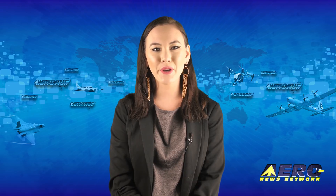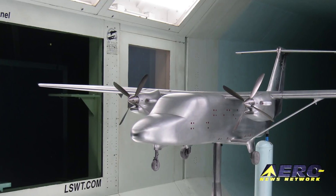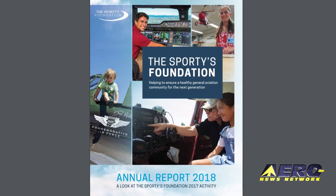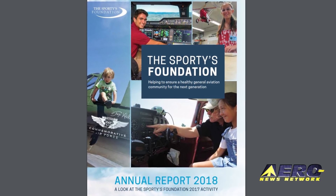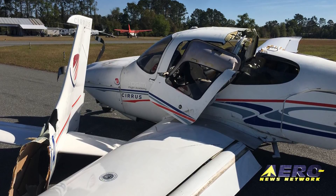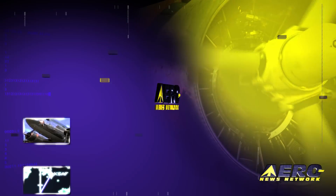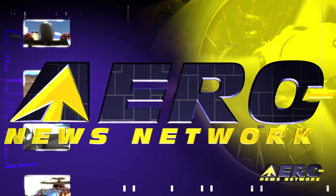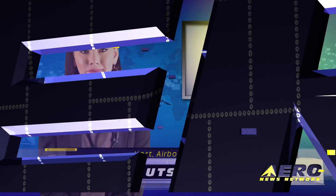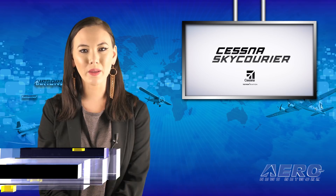Coming up on today's episode of Airborne Unlimited: Cessna Sky Carrier completes initial wind tunnel testing; the Sporty's Foundation releases its annual report for 2017; and GA planes collide on the ground at Palatka Florida Airport. Hello, I'm Laura Hudson. It's March 21st and this is Airborne Unlimited.